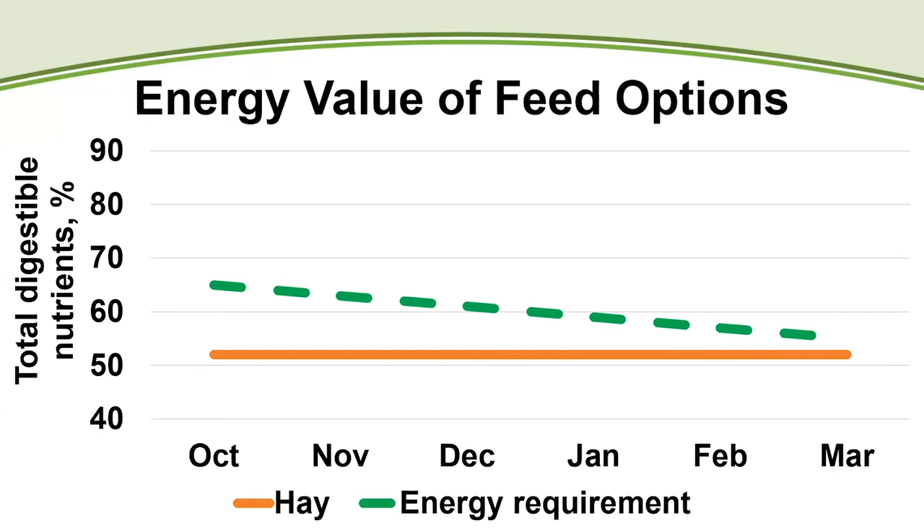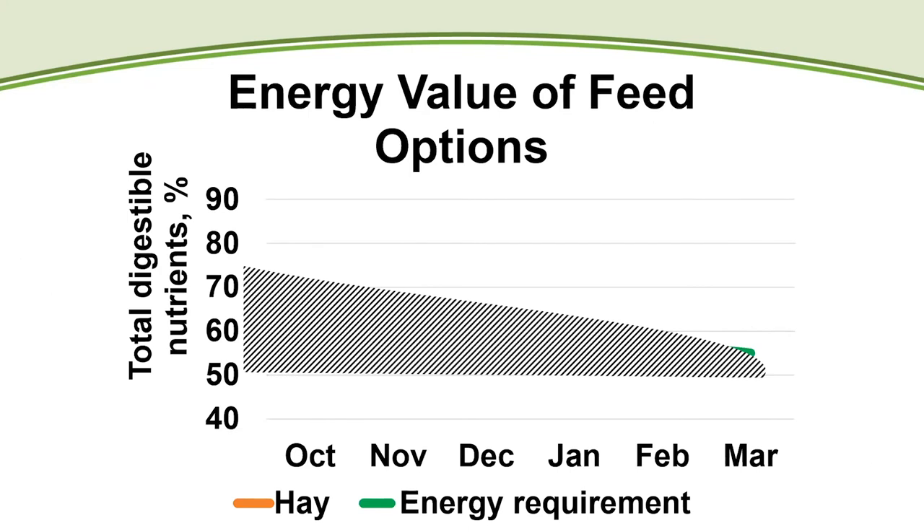This example is a little extreme — the only time I've seen us have to feed hay in October was in 2017 after a really short fall. But the shaded area in the graphic represents the difference between the cow's nutrient requirements and what the forage is providing. That's why hay quality is so important in this production system — we'll have to backfill those missing calories with something else if we don't address it.